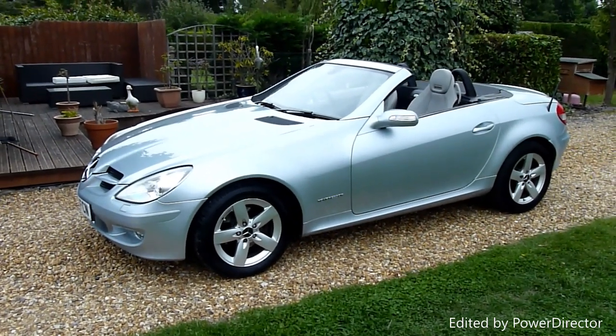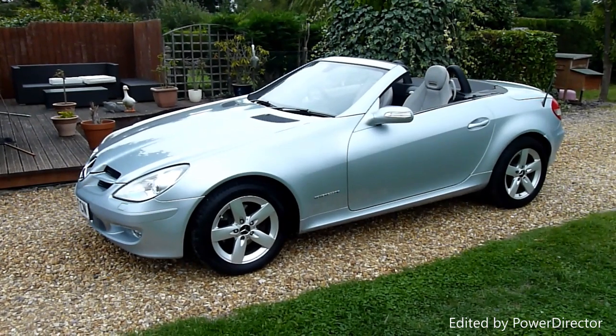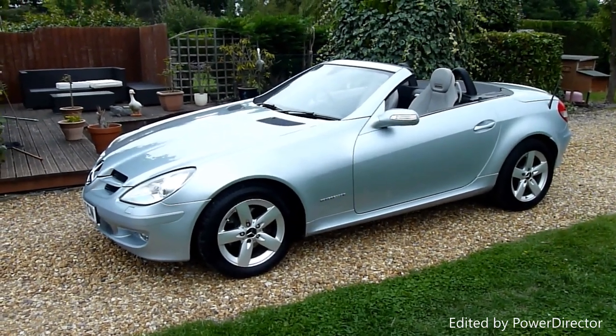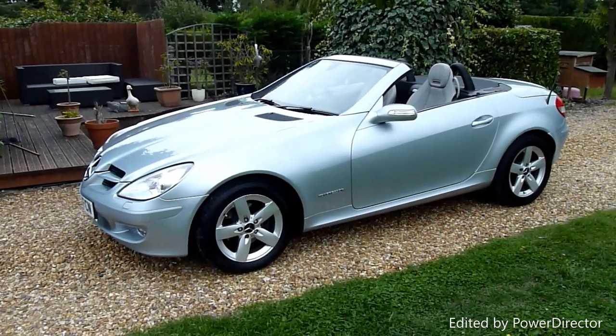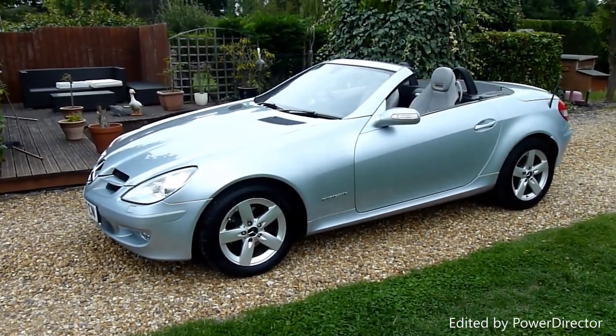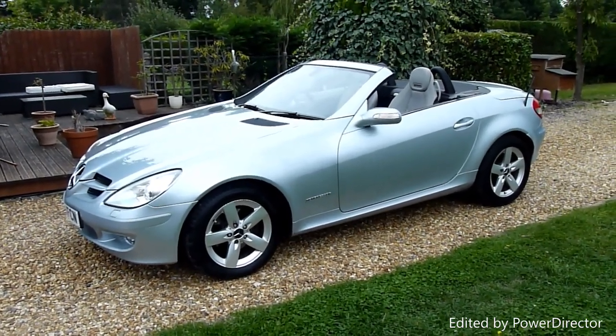Hello and welcome to SDSC Specialist Cars. This is our video review of our 2005 Mercedes SLK convertible, finished in an ice metallic blue — a very pale metallic blue. It's a beautiful colour, absolutely lovely, especially with the parchment light grey interior. Looks really great.